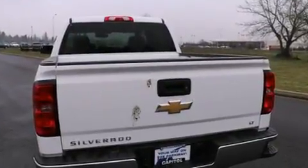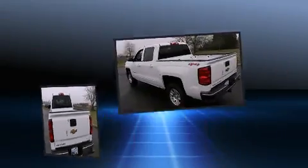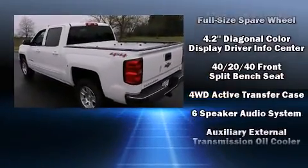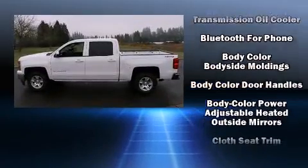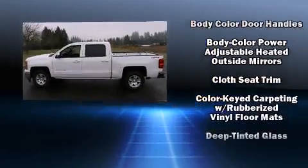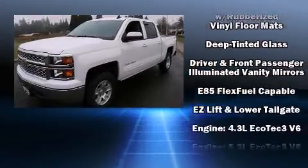Chevrolet prioritized comfort and style by including front and rear reading lights, one-touch window functionality, a tachometer, a rear-step bumper, fully automatic headlights, remote keyless entry, and power windows.